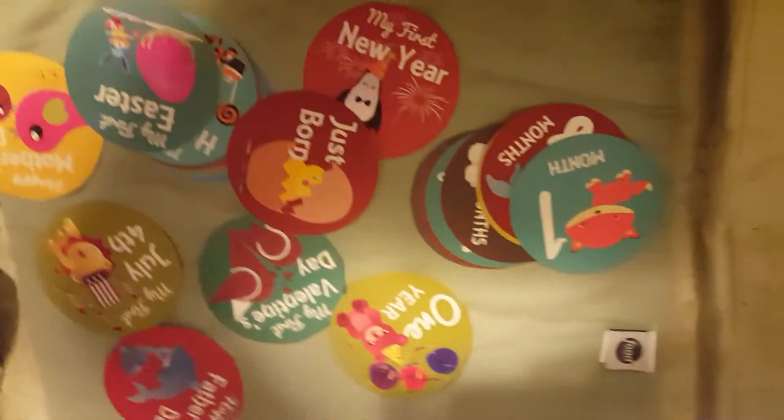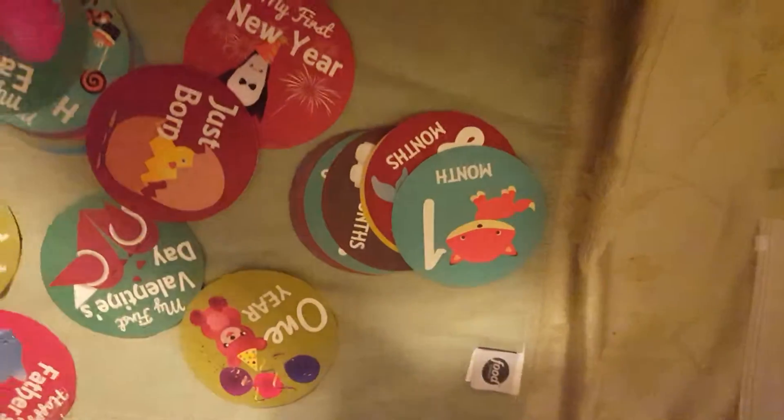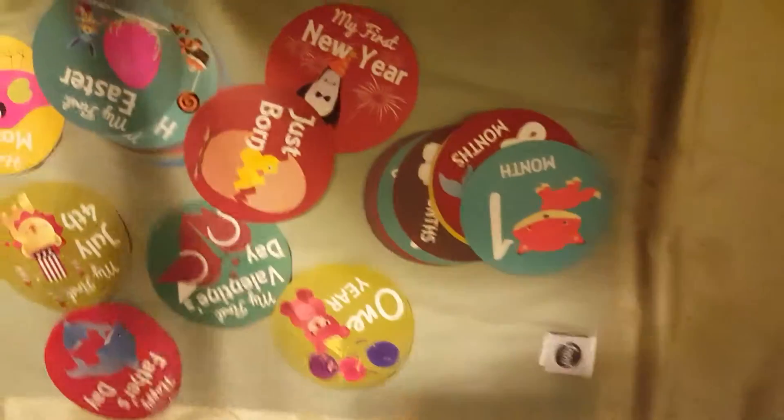They're really cute, and that way they give you a focal point when you're creating your photo albums. Because then you can say, oh, these are my one month pictures, this is my first Halloween pictures, and so forth.